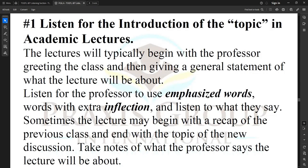Tip number one: listen for the introduction of the topic in academic lectures. The lectures will typically begin with the professor greeting the class and then giving a general statement of what the lecture will be about. Listen for the professor to use emphasized words — words with extra inflection — and listen to what they say. Sometimes the lecture may begin with a recap of the previous class and end with the topic of the new discussion. Take notes of what the professor says the lecture will be about.